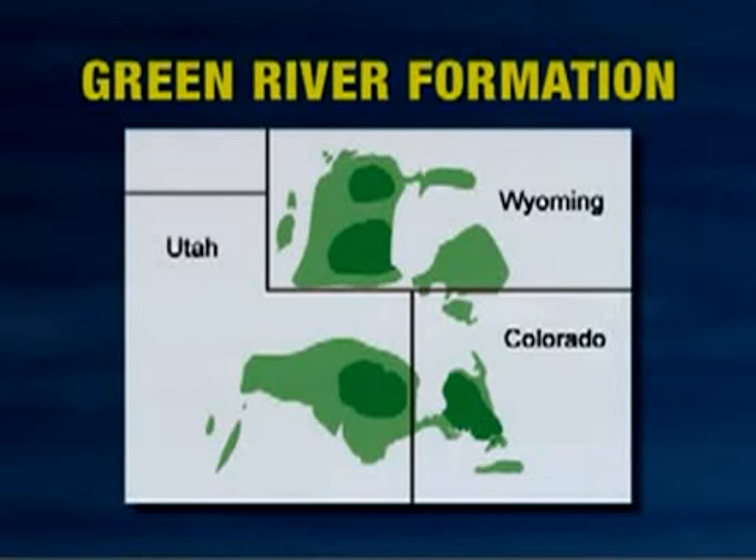Over one and a half trillion barrels of oil is estimated to be in the Green River Formation, located in Utah, Colorado, and Wyoming. You're talking about tremendous reserves. If we can recover up to one trillion barrels of oil, that's more proven reserves than all of the proven reserves in the Middle East put together.